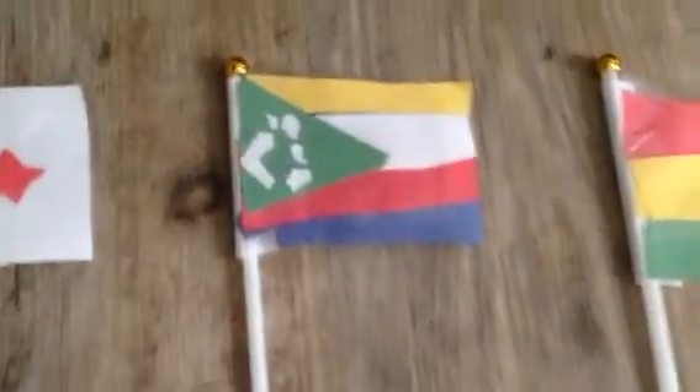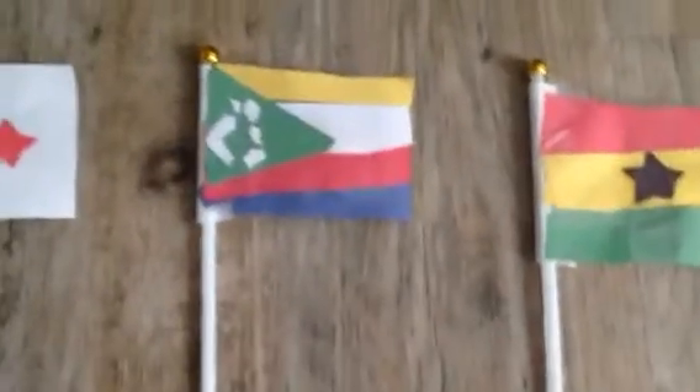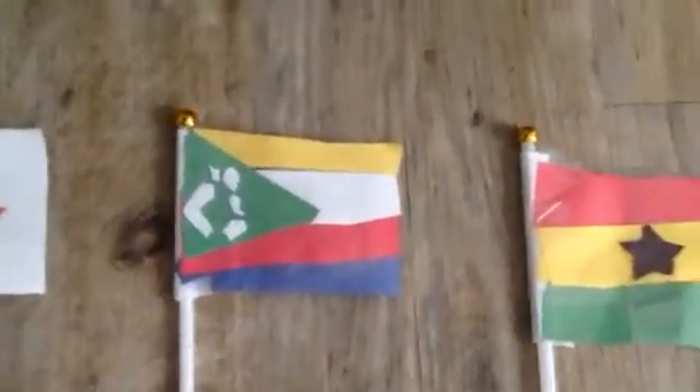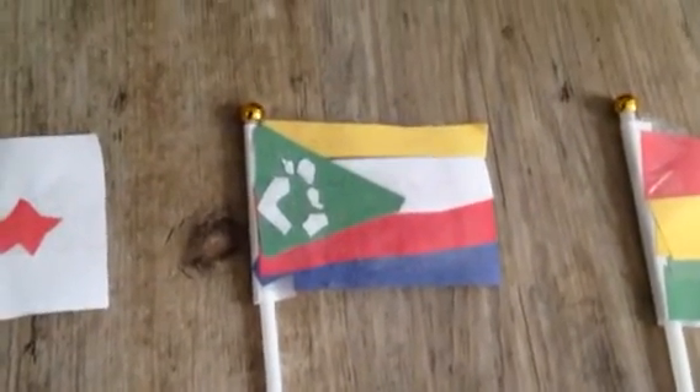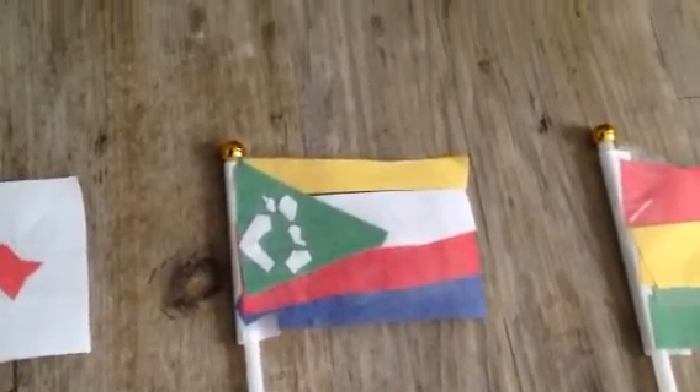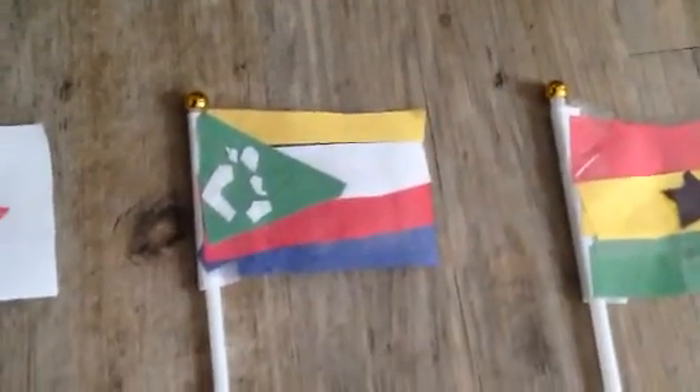I am the island of Comoros. My flag is colorful. You'll find me off the coast of Madagascar, but be careful because I'm a small country — you're going to have to zoom in if you want to find me on a map.